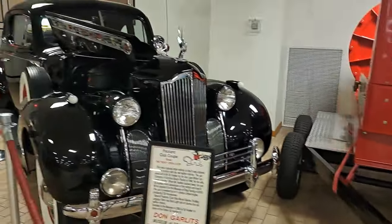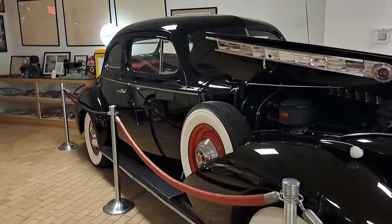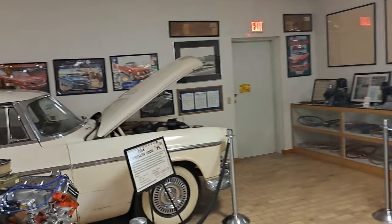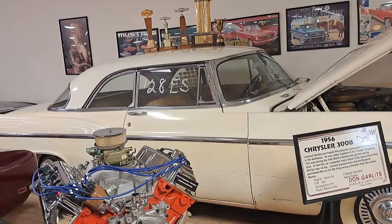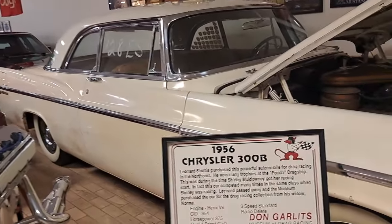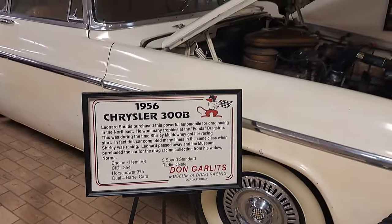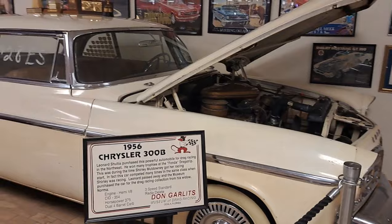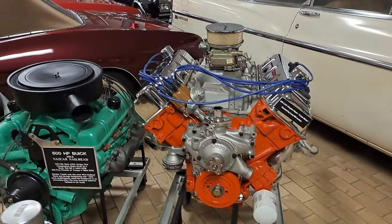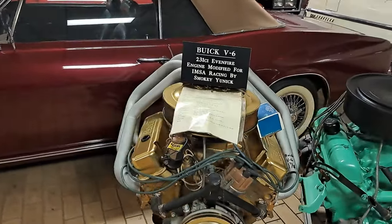There's a big Packard 1940 Club Coupe. And a 56 Chrysler over here — this one's kind of a survivor, it looks like. It's a 300B. There's some more engines here — 426 Hemi, Buick nailhead, a little Buick V6. That's kind of cool there.